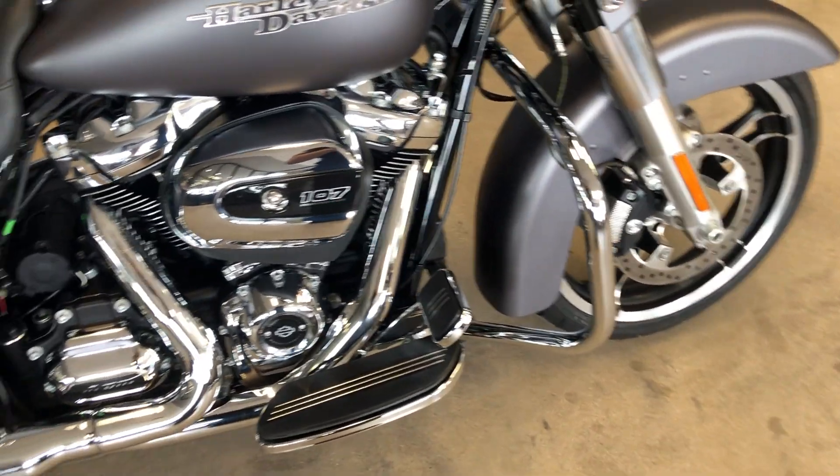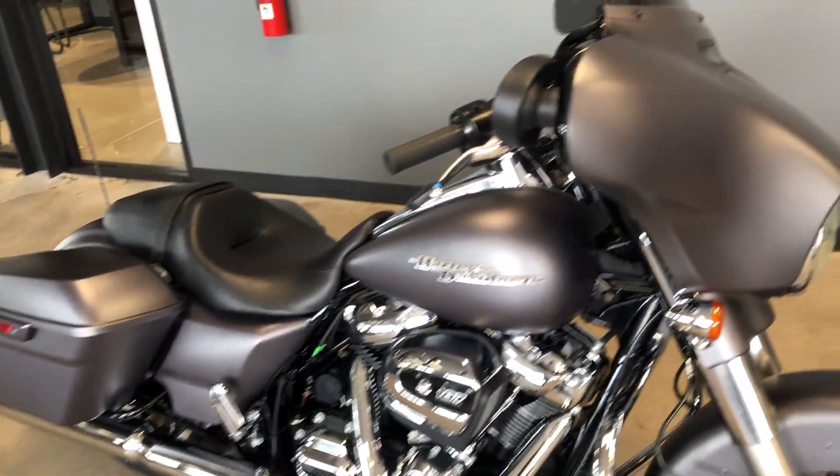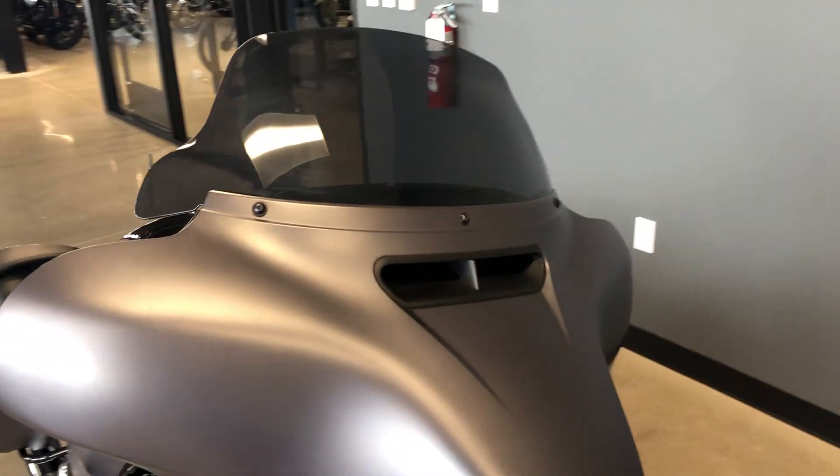It's got the engine guard, floorboards for the rider, pegs for the passenger, and a tinted windscreen on it.